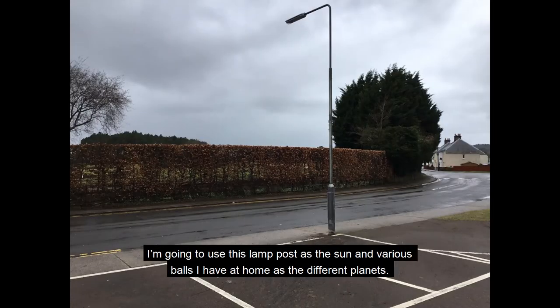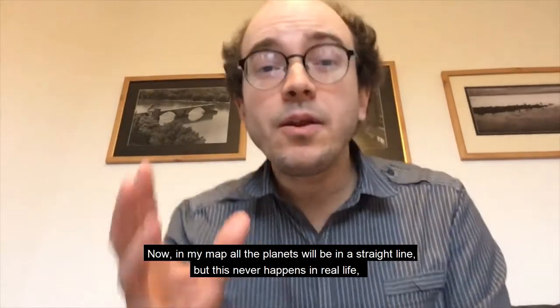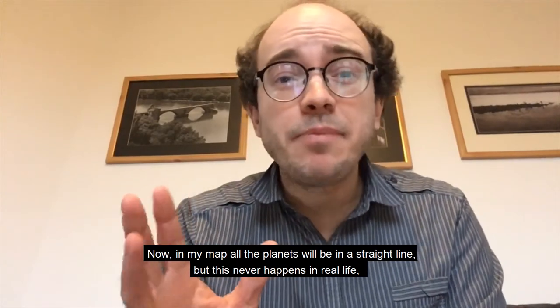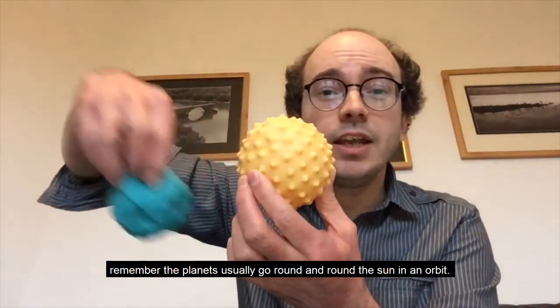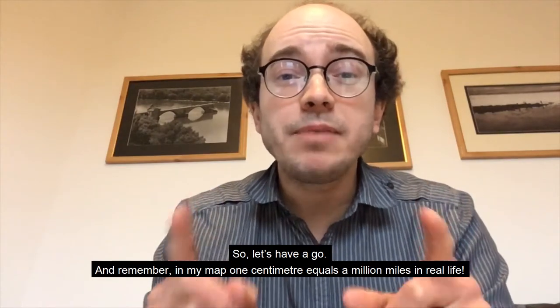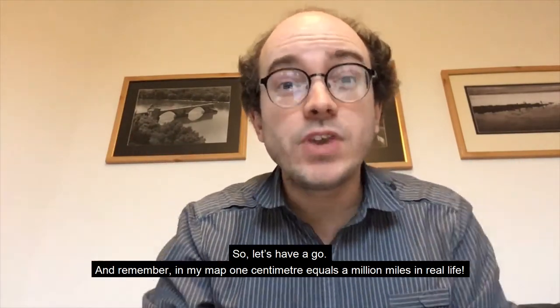In my map, for every one million miles between the planets I'm going to use one centimeter. I'm going to use this lamp post as the sun and various balls I have at home as the different planets. The size of the planets isn't to scale — it's just the distances. In my map, all the planets will be in a straight line, but this never happens in real life. Remember, the planets go round and round the sun in an orbit. In my map, one centimeter equals one million miles in real life.